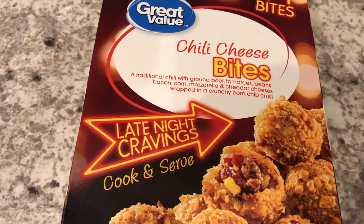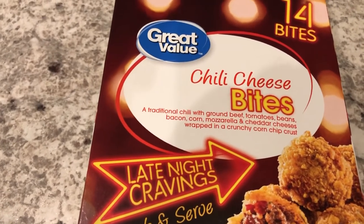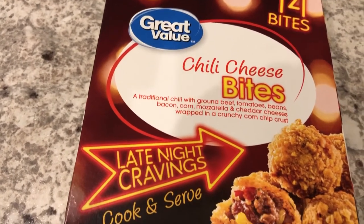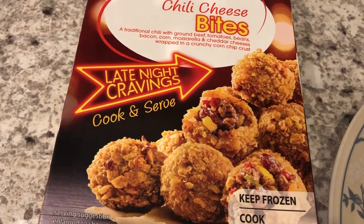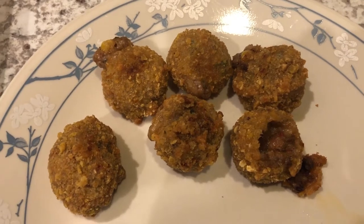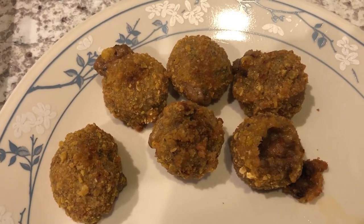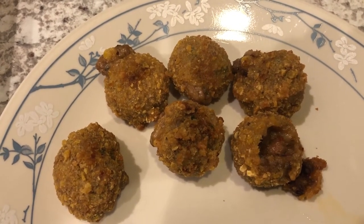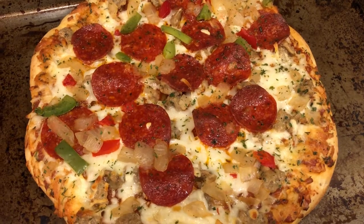Howard is having these chili cheese bites. He's not that hungry either. We actually tasted these on another video — I bought a bunch of frozen snacks from Walmart and we did a taste test. I'll try to link that video below. I'm not going to eat because I just do not physically feel up to it.